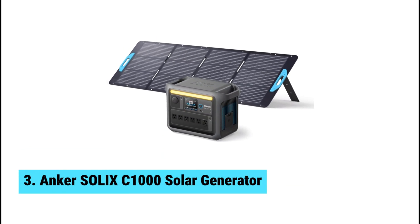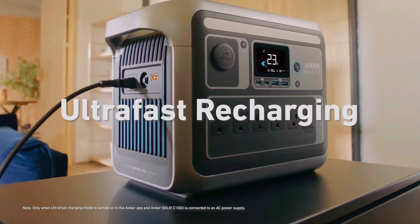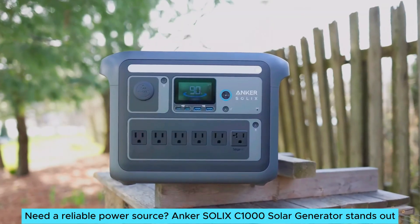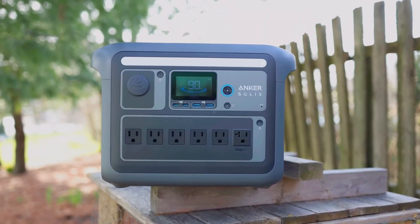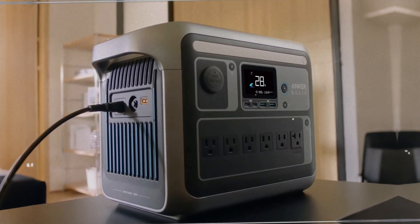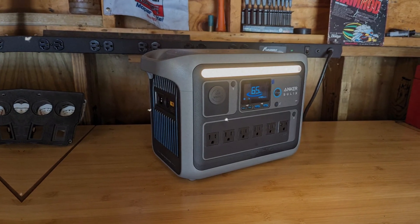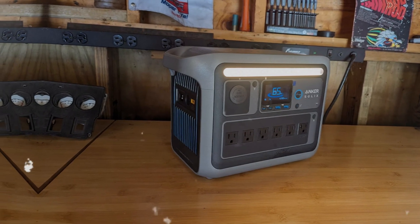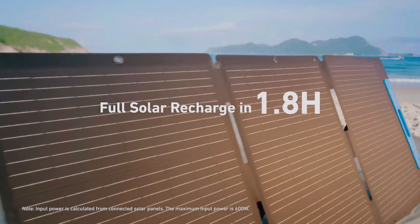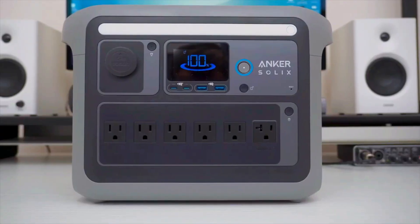At number 3, we have the Anker Solix C1000 Solar Generator — the best portable solar generator. The Anker Solix C1000 stands out as the best portable solar generator on the market today. This unit boasts a solid 1,056-Wh capacity, perfect for keeping essential devices charged during outages. Its 200-watt output can handle everyday gadgets like phones and coffee makers, making it a versatile choice for camping or emergency situations.